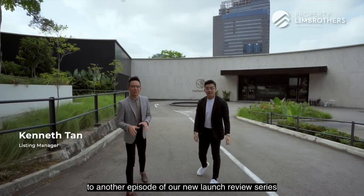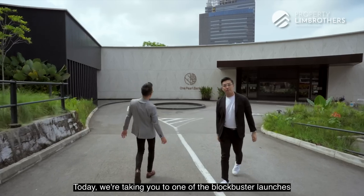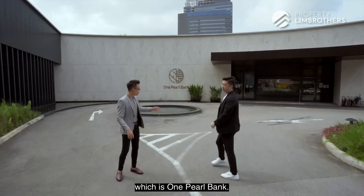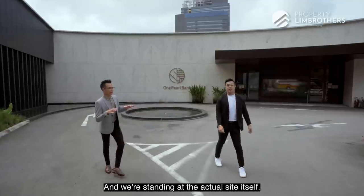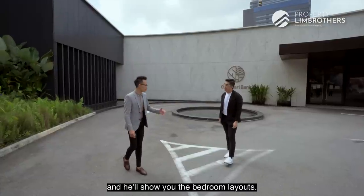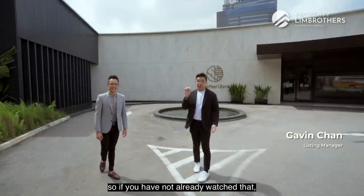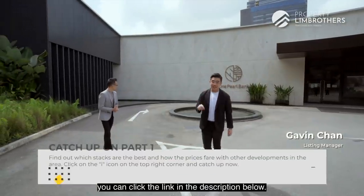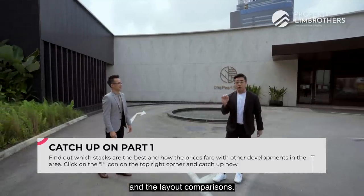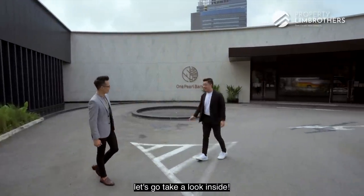Alright, welcome back to another episode of our new launch review series with Gavin and myself. Today we are taking you to one of the blockbuster launches in the Old Tanjong Pagar Chinatown District, which is One Pearl Bank, and we are standing at the actual site itself. I'll show you the site model and he'll show you the bedroom layouts. Kenneth has already done a studio shoot, so if you have not watched that, you can click the link in the description below where we go more in-depth into the pricing and the layout comparisons. Right over here we are just going into the show flat, so let's go take a look inside.